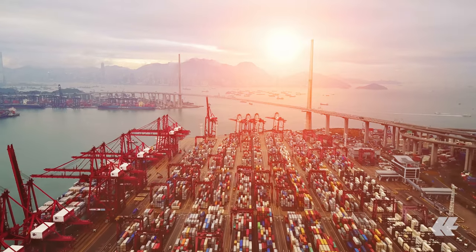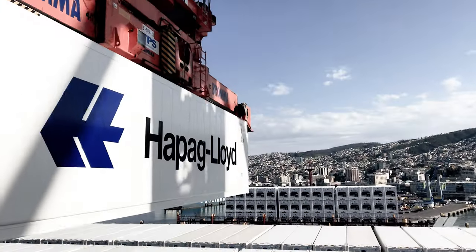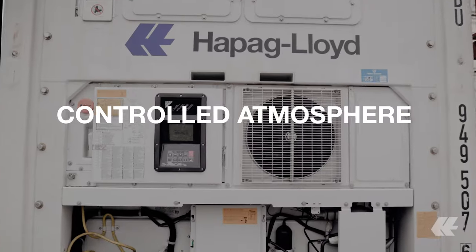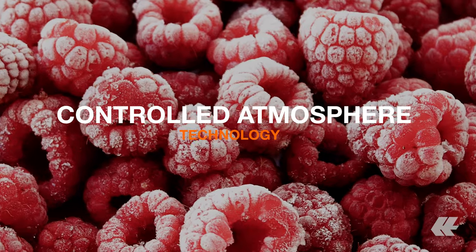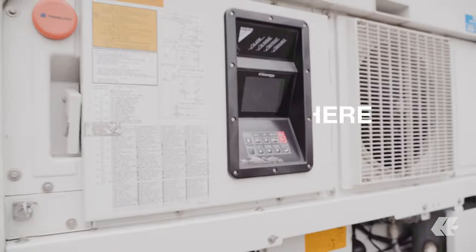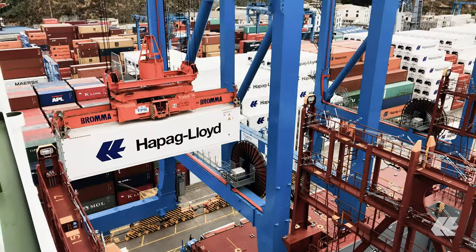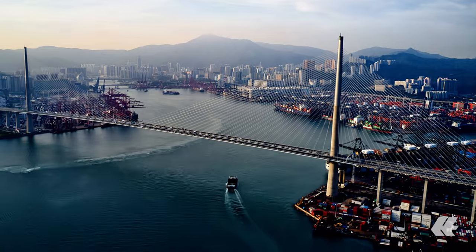Hapag-Lloyd is continuously investing in new reefer equipment and the latest technology. Our reefer containers maintain a constant temperature, control the fruit respiration during transport, and gently cool down goods as required. Sit back and let us treat your cargo exactly as it needs to be.